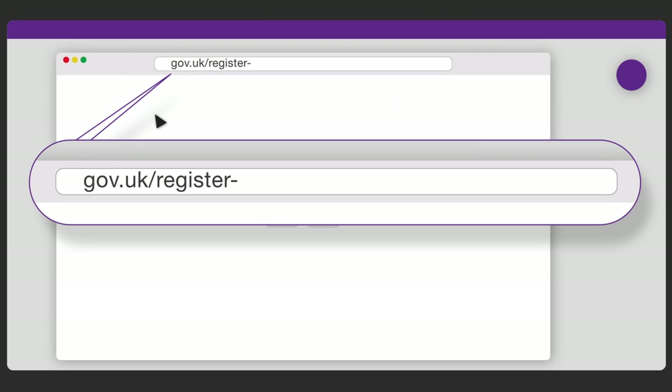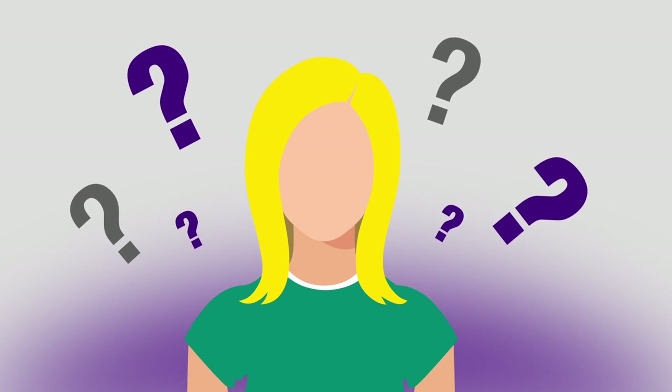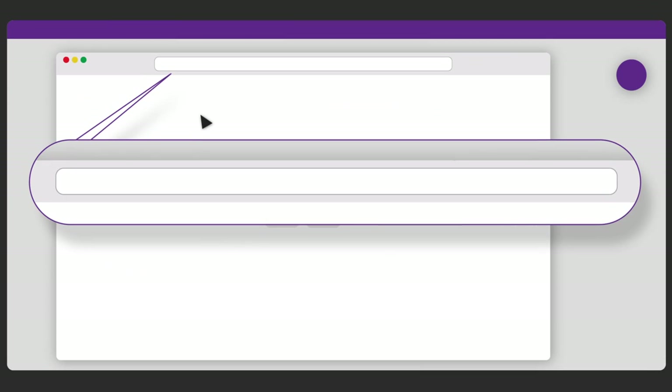You can register to vote at gov.uk/register-to-vote. You can vote in person, by post, or by proxy. If you aren't sure whether you're already registered, you can check with your local electoral registration office.